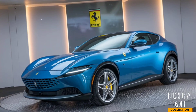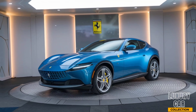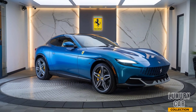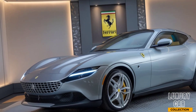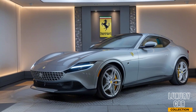Under the hood, the Purosangue is nothing short of impressive. It comes with a 6.5-liter V12 engine that delivers a staggering 715 horsepower, allowing it to go from 0 to 60 mph in just 3.3 seconds. Ferrari has also equipped the Purosangue with an all-wheel drive system and a performance-oriented suspension, ensuring that it handles like a true sports car, even with its SUV proportions.